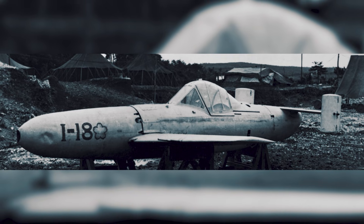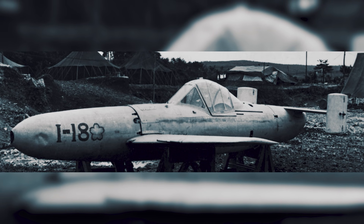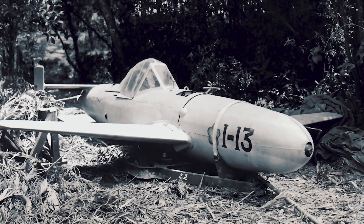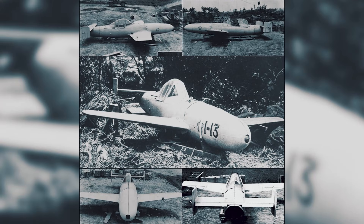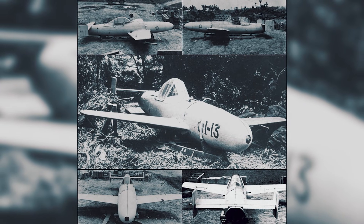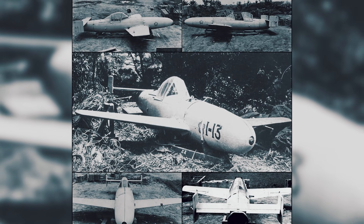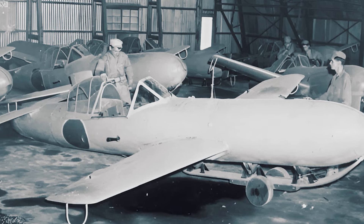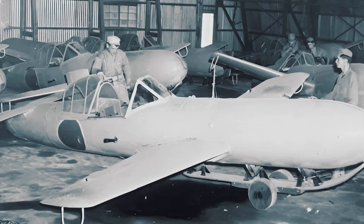It was also a one-mission system, so it couldn't create durable, repeatable combat power the way a conventional fighter or bomber squadron could. By late war, every supporting link was strained: fuel, available carrier aircraft, trained crews, and the planning and coordination needed to run the chain cleanly. The Oka didn't lose because it wasn't fast. It lost because the deployment chain was too easy to break.